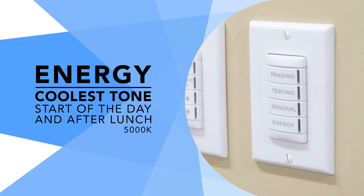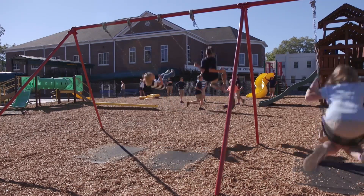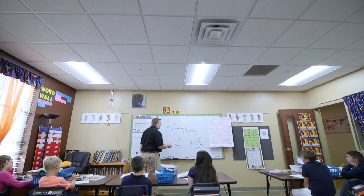And energy mode delivers the coolest white light, like being outside on a sunny day. This setting is ideal for promoting high energy levels at the beginning of the day or right after lunch.